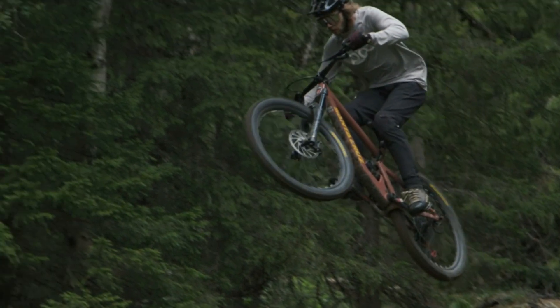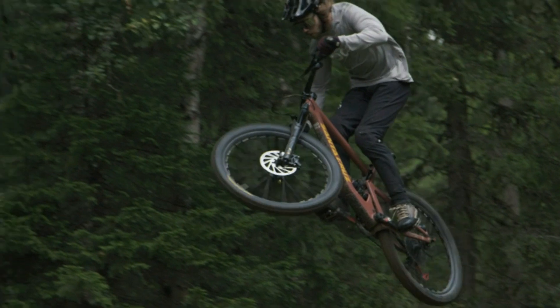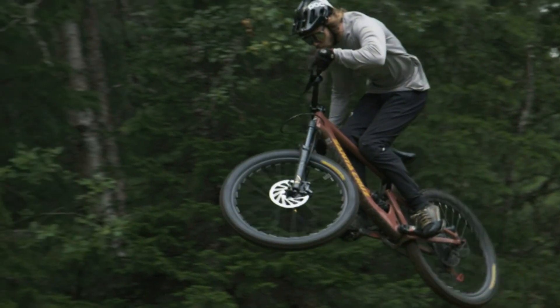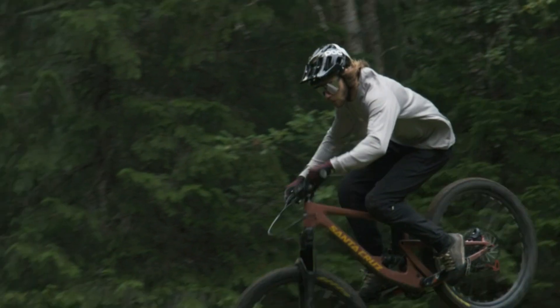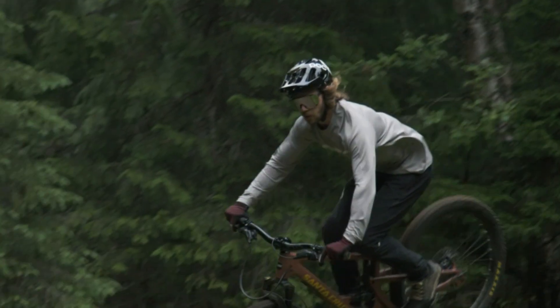With precise ventilation ports and internal channels to control air intake and release at both low and high speeds, the helmet provides a supreme cooling effect over the whole head. Ideal for long rides in the mountains or hotter days in the saddle.